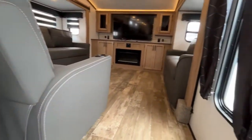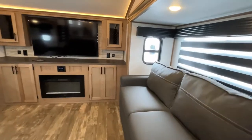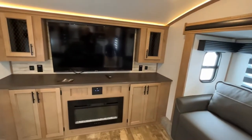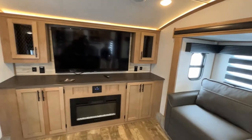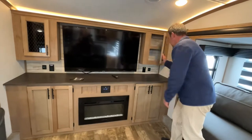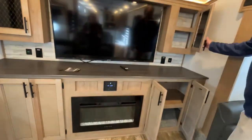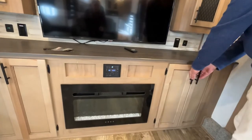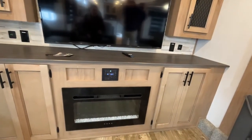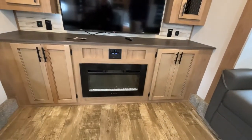This Sabre Cobalt is going to be a front living model. We will start right up here at the front. Your entertainment system is going to be directly ahead. You do have storage on both sides, top and bottom. Your radio and speaker controls are going to be right here, right above your electric fireplace.